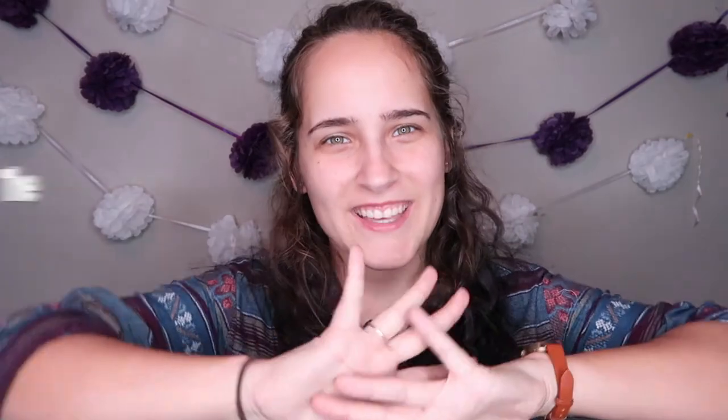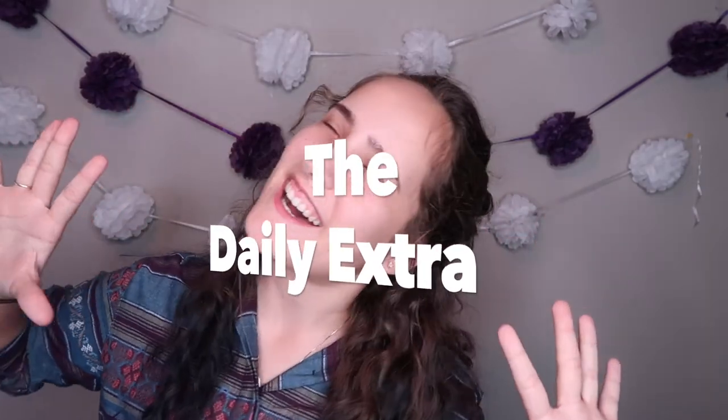It is time for the Daily Extra! In 1986, Mike Tyson knocked out Trevor Burbick to become the youngest ever heavyweight boxing champion at the age of 20 years and five months old.